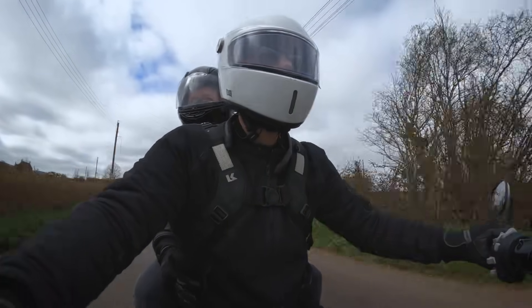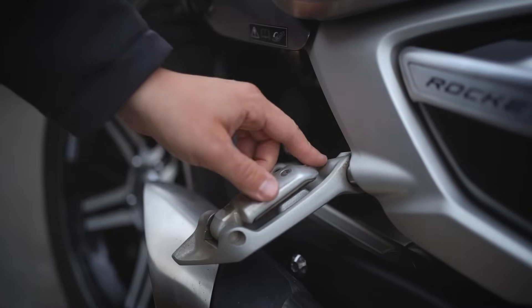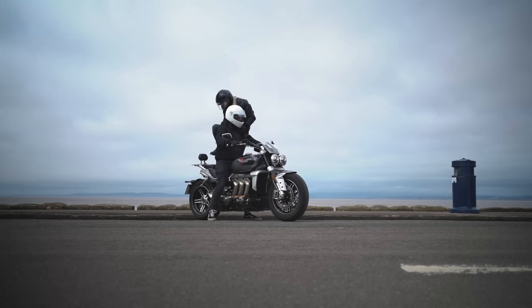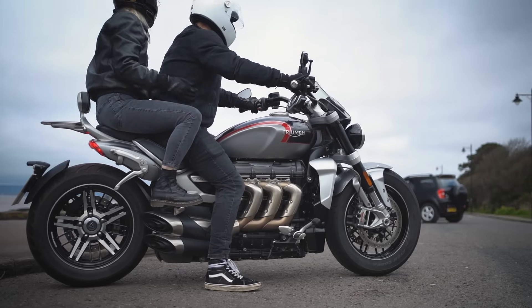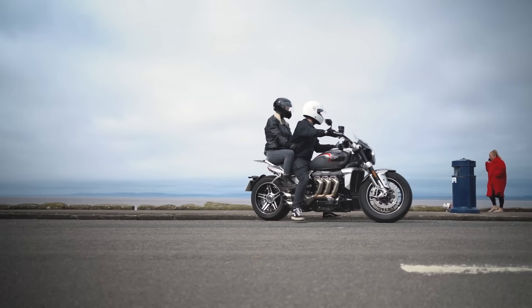The seat is well padded and those little folding foot pegs are in a nice position, not too cramped. The backrest, especially on a bike that puts out 221 Newton metres of peak torque, means you might feel like you're going to fly off the back sometimes — that little backrest just adds security and peace of mind for the passenger. It's adjustable up and down by a few inches so you can really dial it in for a nice comfortable bit of pressure on your lower back. It is a proper good two-up bike.